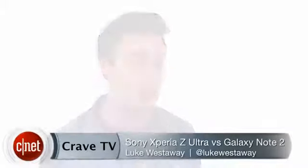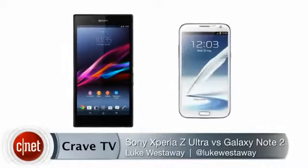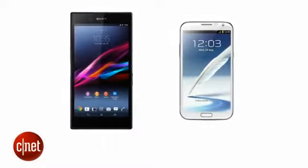Sony is trying to get in on the current trend for really big phones with its massive new mobile, the Xperia Z Ultra. But what are the features of Sony's latest device, and how does it stack up against its supersized rival, the Samsung Galaxy Note 2?